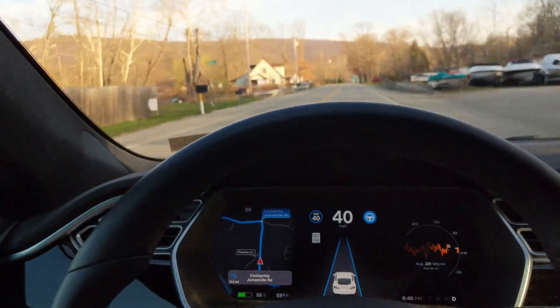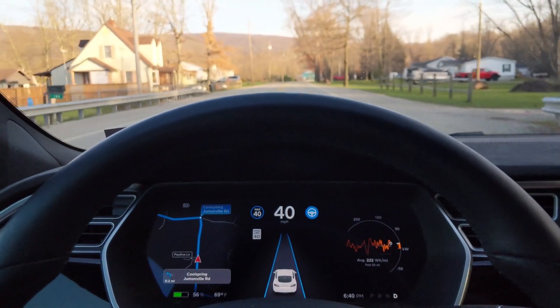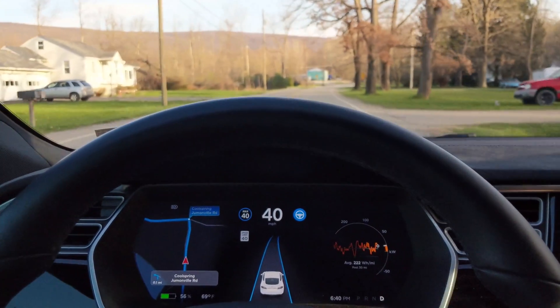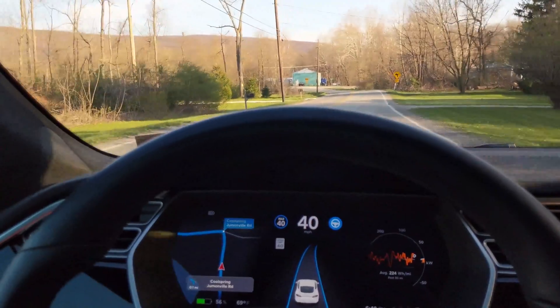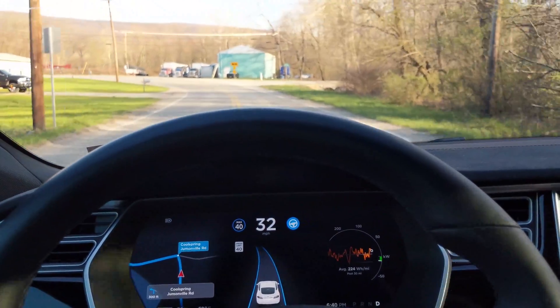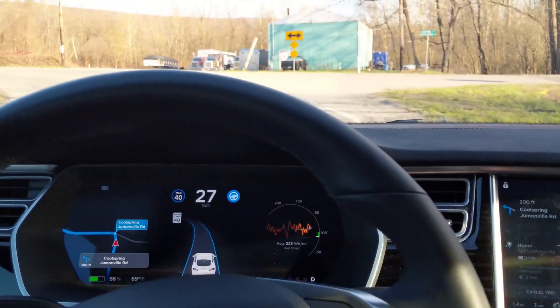One thing that really got me thinking about this was there is a super sharp 90-degree bend near my home that when Autopilot is enabled it would just run me straight off the road. And as of late, it has slowed down significantly to less than 25 miles an hour and almost appeared that it would make this curve, although I still don't trust it to do so on its own yet.